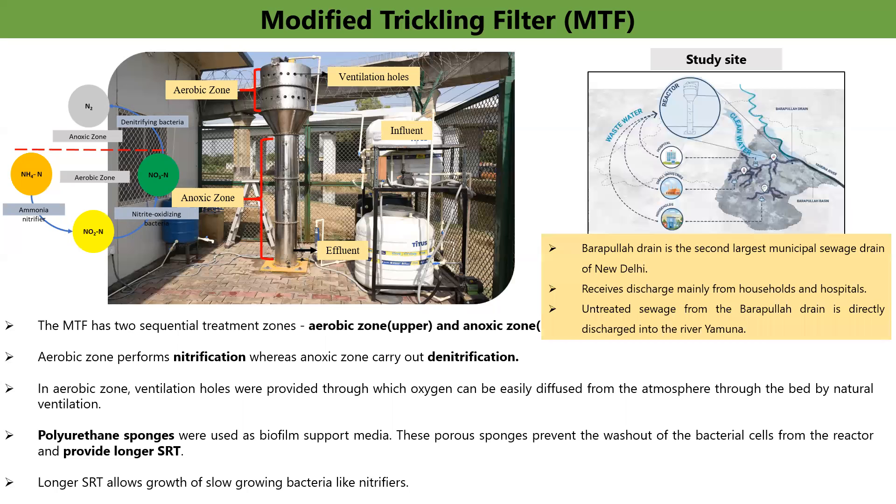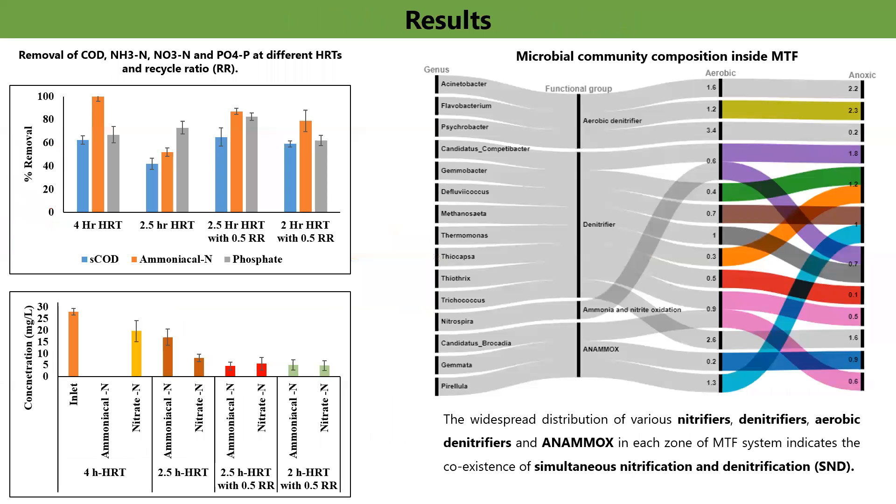To evaluate the performance of MTF in removing emerging pollutants, an urban sewage stream in New Delhi was selected for the study. Barapula drain, which is the second largest drain of Delhi and directly contaminates the river Yamuna, was selected as a representative urban sewage source, as this 13-kilometer-long drain passes through the urban community and mainly receives discharge from hospitals and households. MTF was initially operated at an HRT of 4 hours, and at 4-hour HRT, more than 61% reduction in COD, ammoniacal nitrogen, and phosphate was observed.